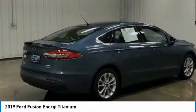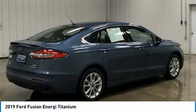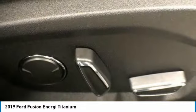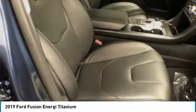Stability control, daytime running lights, engine immobilizer. This isn't just a vehicle. It's an experience. So stop in for a test drive today.